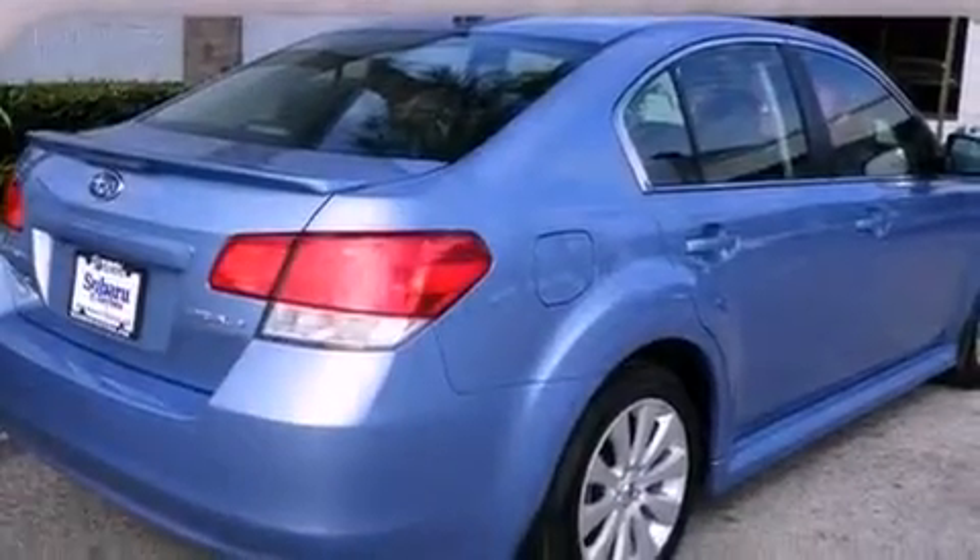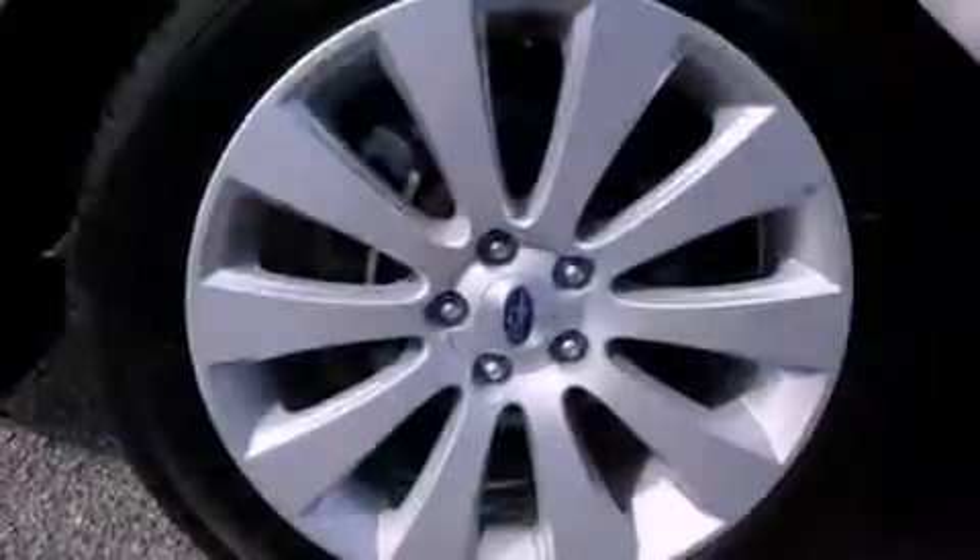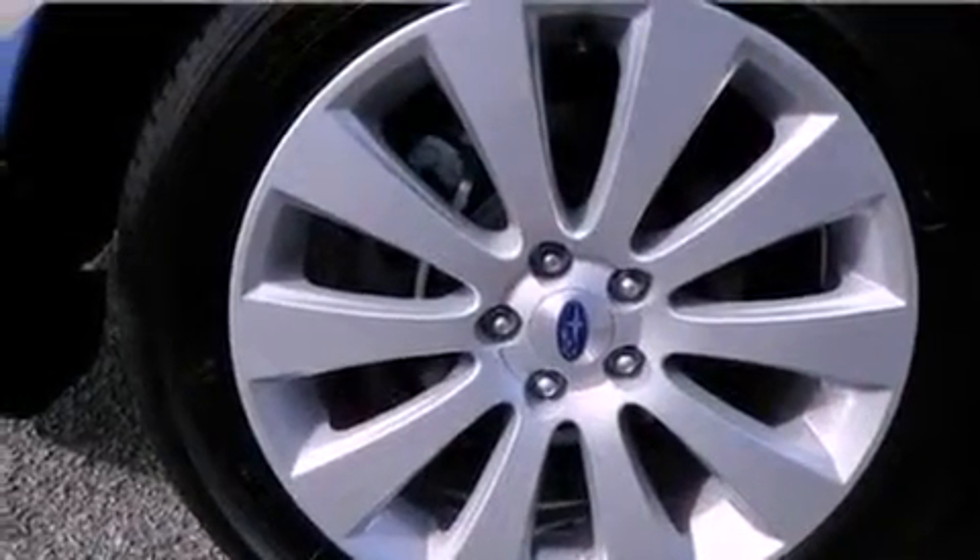An anti-lock braking system, side impact airbags, rear seat childproof door locks, air conditioning with automatic climate control, and cruise control.